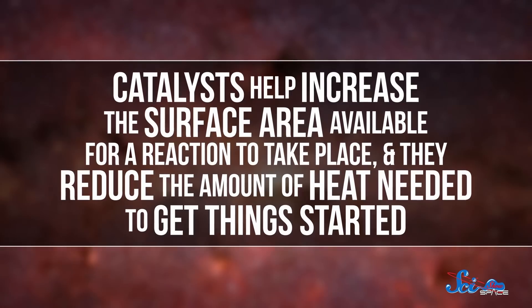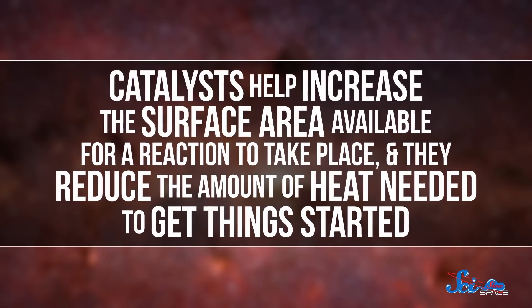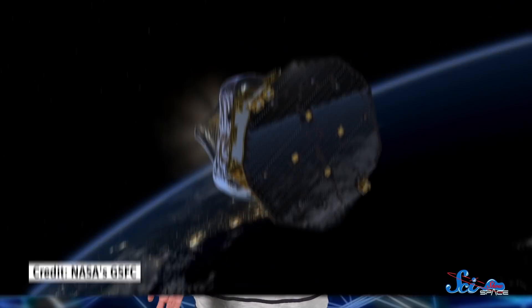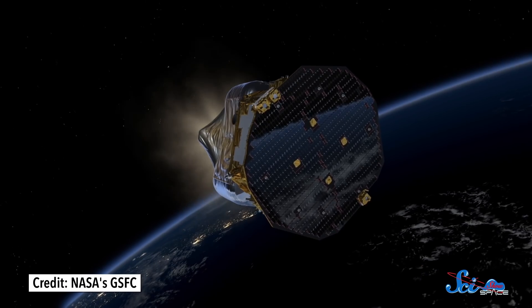So recently, scientists have been looking into ways to make ADN ignition more spontaneous. And in 2018, a team in Germany published some exciting new results. Their trick was to make a really good catalyst. Catalysts help increase the surface area available for a reaction to take place, and they reduce the amount of heat needed to get things started. Traditionally, catalysts have been a bunch of tiny pellets that the propellant has to move through, and using something like this, you can get ADN to ignite at around 350 degrees Celsius. But that still means you have to preheat the mixture before you can use it, which takes energy and, maybe more importantly, time. And if you need to move your spacecraft in an emergency, time just isn't something you have. So this team wanted to see if they could reduce ADN's ignition temperature even more by using a better catalyst.